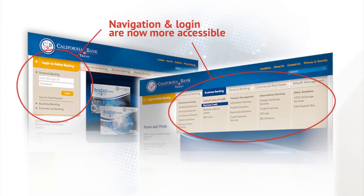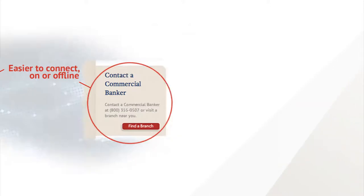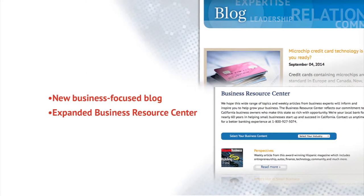We made login and navigation more accessible, made it easier to connect either online or off, and made it easier to stay updated.